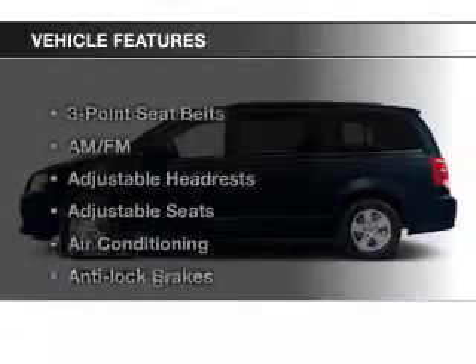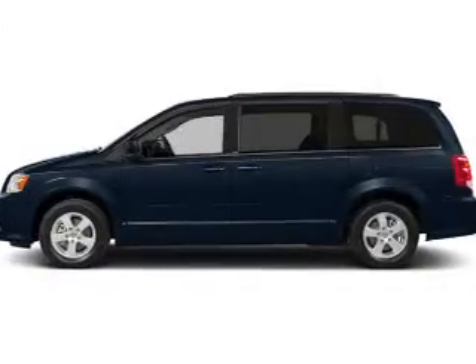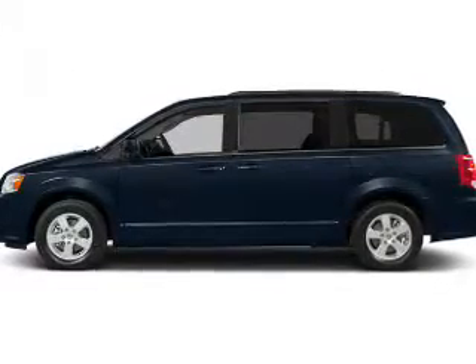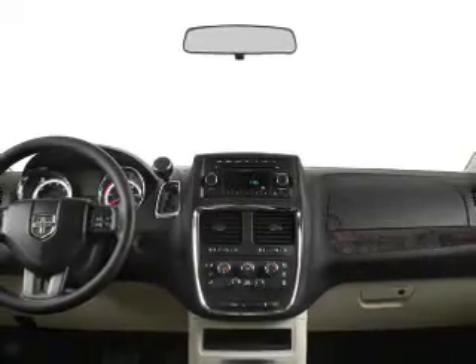And with these notable features, you won't want to miss out on the opportunity to own this amazing ride. Keyless entry, cruise control, Bluetooth wireless, and AM-FM stereo, power steering, air conditioning.